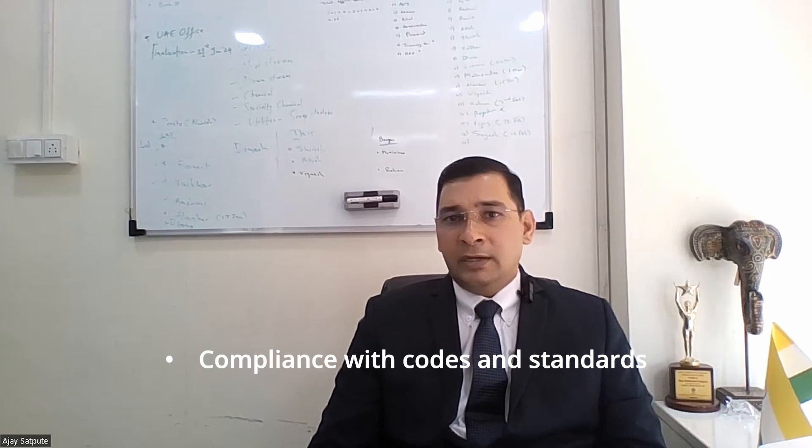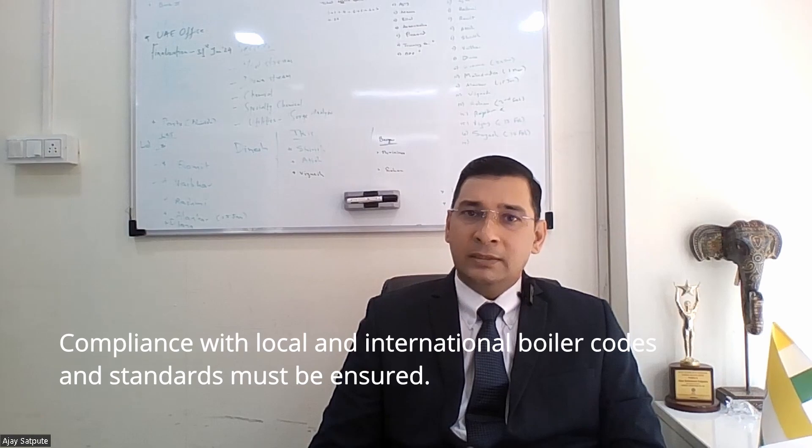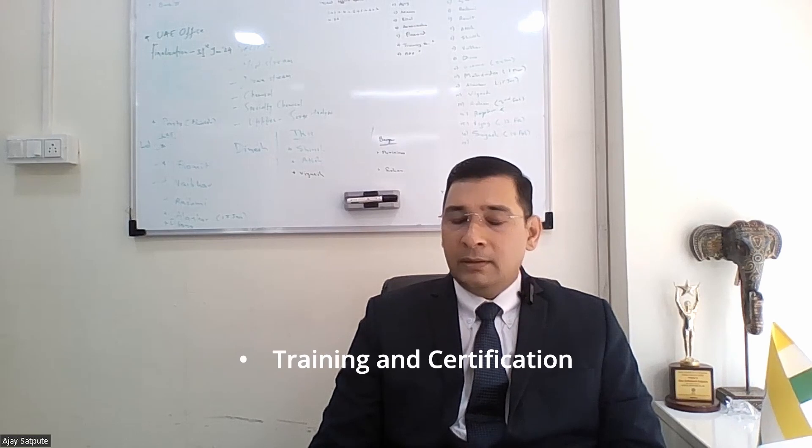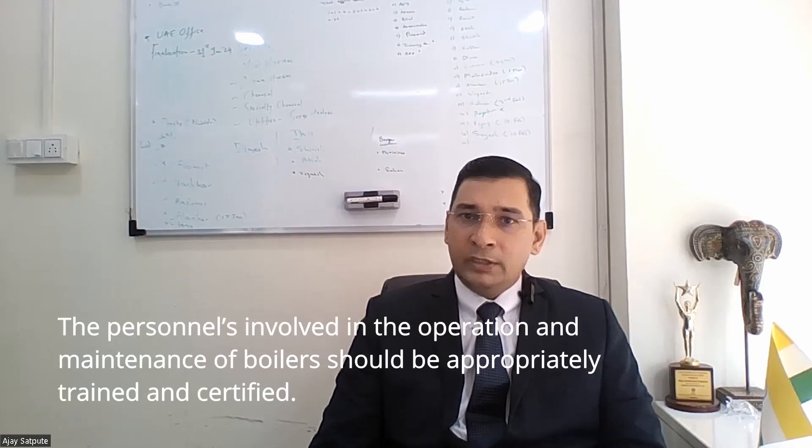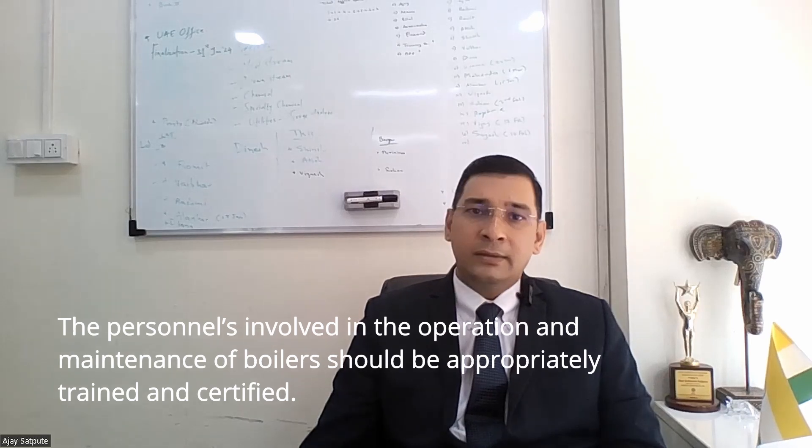Compliance with codes and standards. Compliance with local and international boiler codes and standards must be ensured. Training and certification: personnel involved in the operation and maintenance of boilers should be appropriately trained and certified.